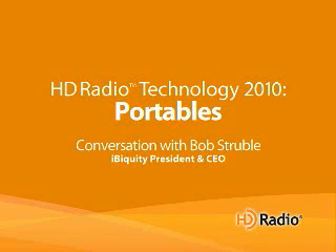Bob, last year at CES there was quite a bit of excitement about new, low power, portable chipsets. Has there been any progress in that category since then? There's been tremendous progress. 2009 was really a breakthrough year in terms of new form factors for HD radio. The chips that we introduced last CES from our great partners Samsung and Cyport were low cost and low power enough to enable portable devices.